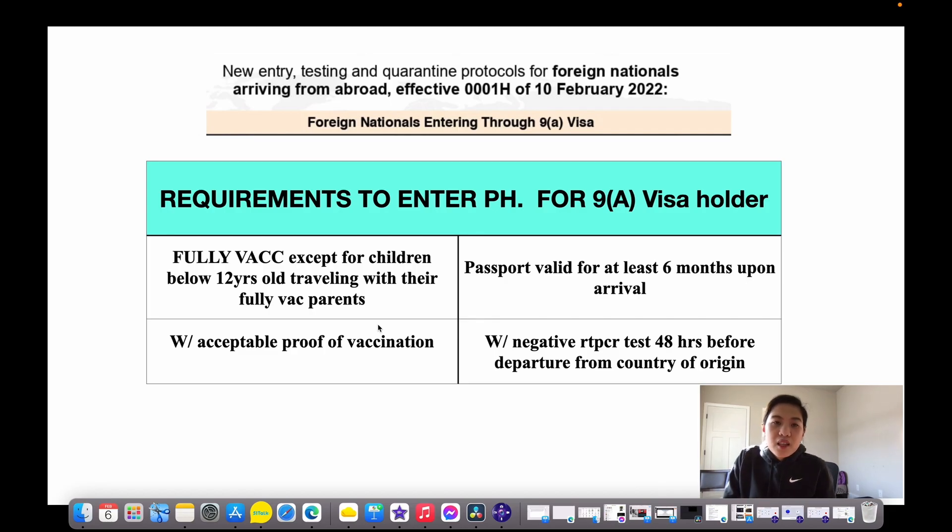New entry and testing quarantine protocols for foreign nationals arriving from abroad, effective February 10, 1 a.m. This is for foreign nationals with 9A visa.